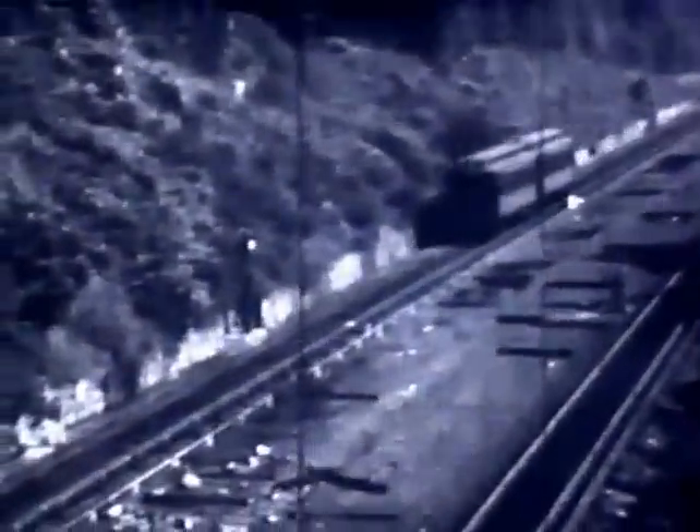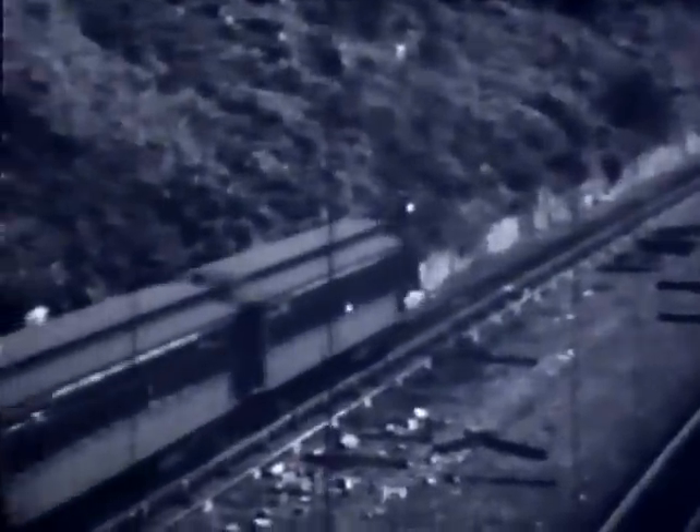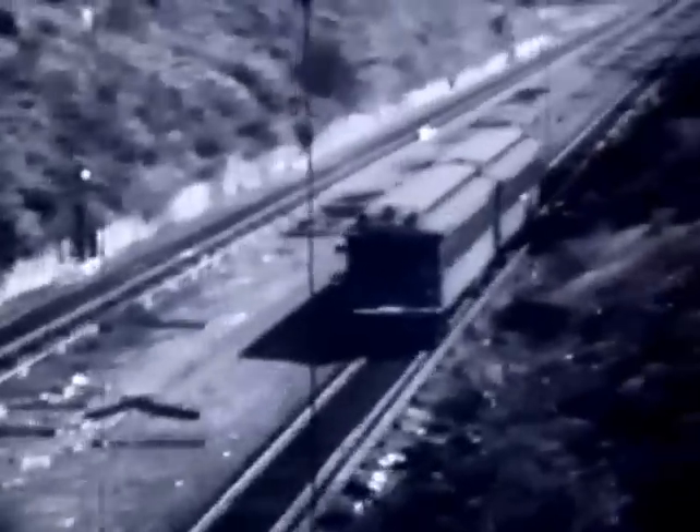Here's a northbound Dyer Avenue train arriving at Dyer Avenue, and now we are looking out the rear of what is probably that same train as it heads south out of Dyer Avenue. It crosses the bridge and takes the switch to get over to the southbound side. There's the old Dyer Avenue Terminal as it appeared before the reconstruction into the present form. There's a southbound train as seen from the East Chester Road Bridge, and a northbound shuttle train as seen from the same bridge.